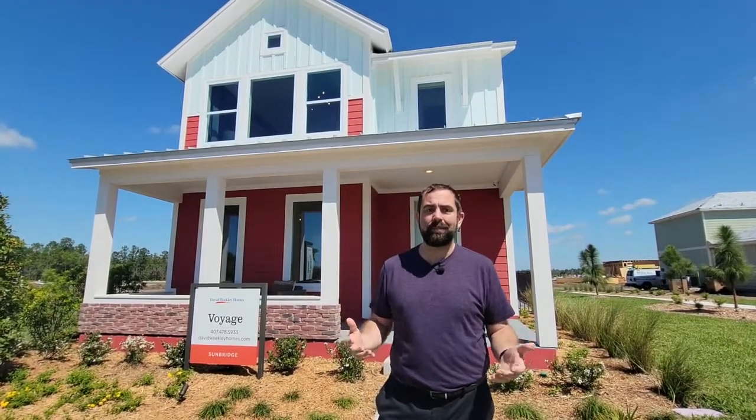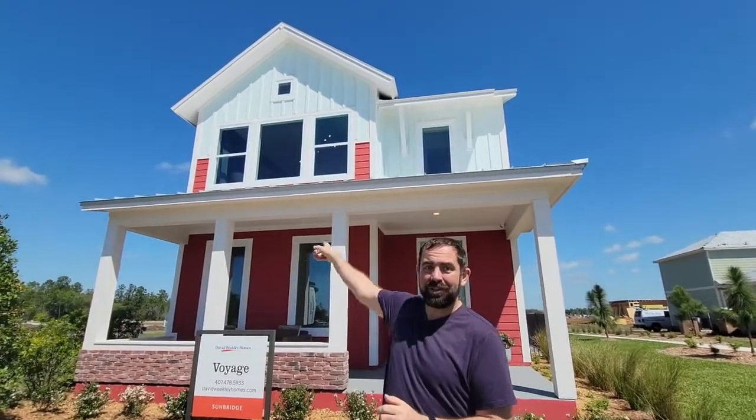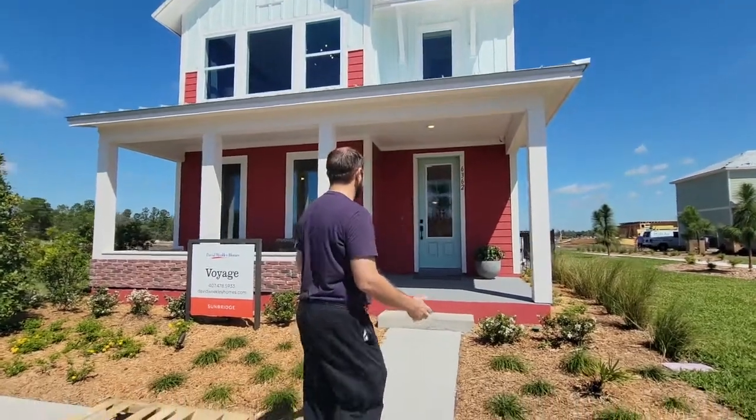The home behind me is the David Weekly home. We don't have pricing on it yet, but we want to give you a preview. It is a three bedroom, two and a half bath home with a three car tandem garage — it does come as a two car garage as base. It has an amazing primary bedroom upstairs that we'll show you. It took my breath away when I saw it — just an absolutely gorgeous bedroom. It is 2,309 square feet of living. Come on up, let's go ahead and do it.